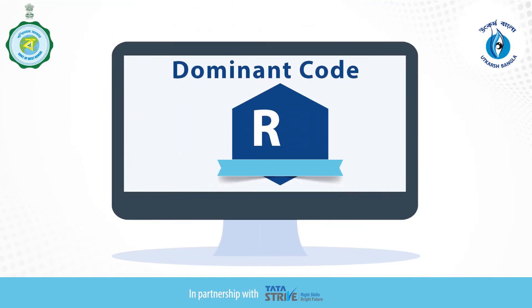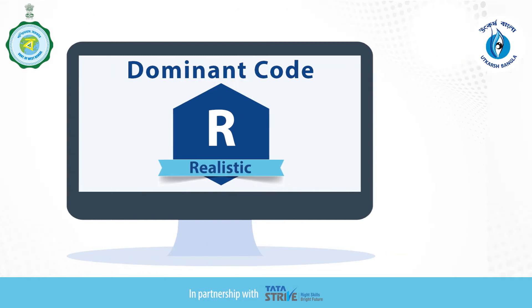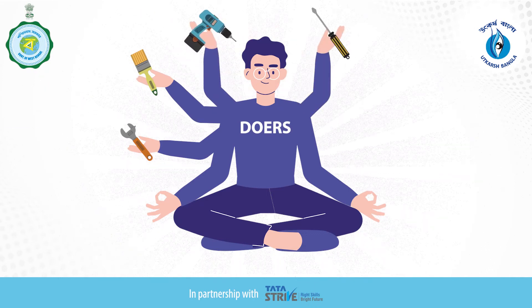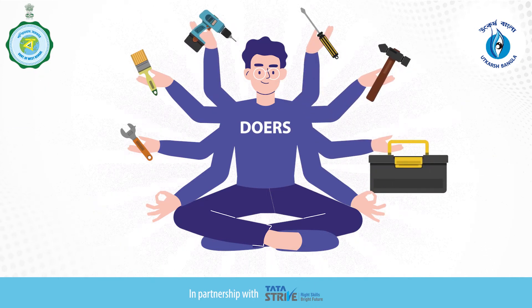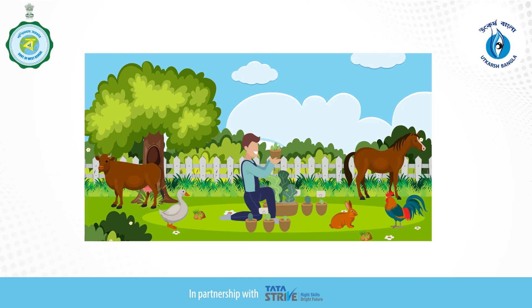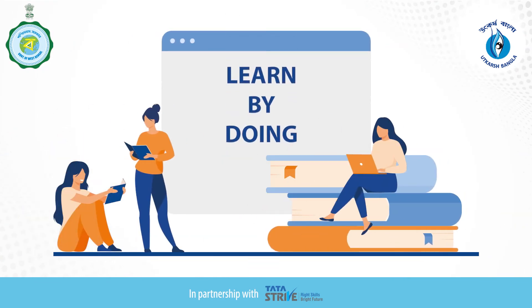If your dominant code is R, then this video is for you. R stands for realistic. As a realistic personality type you're termed as doers, which means you prefer to be active and enjoy hands-on activities using tools and equipment. You also enjoy being outdoors or working with plants and animals. You may be described as sensible, practical, natural, and persistent. You prefer to learn by doing in practical, task-oriented settings.